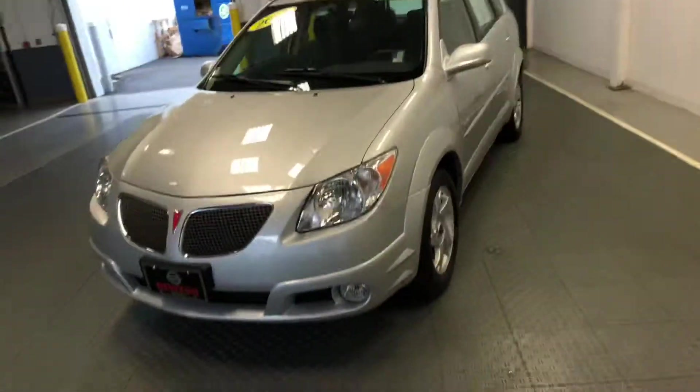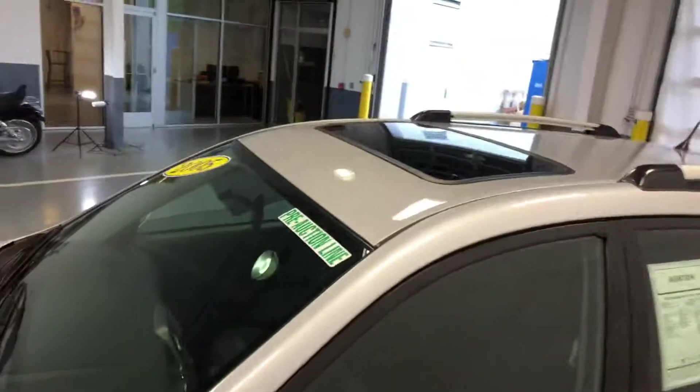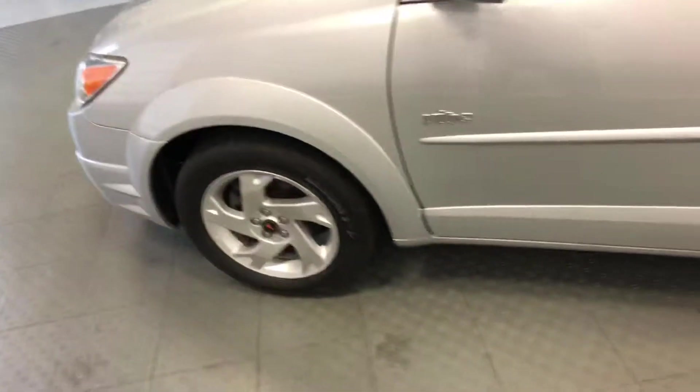So, 2005 Pontiac Vibe. This one has the moonroof, alloy wheels, and roof rails.